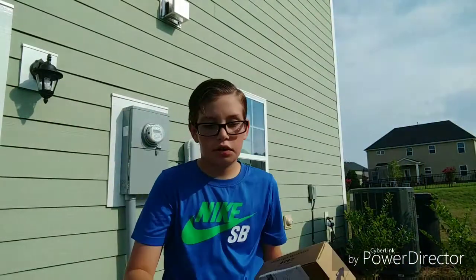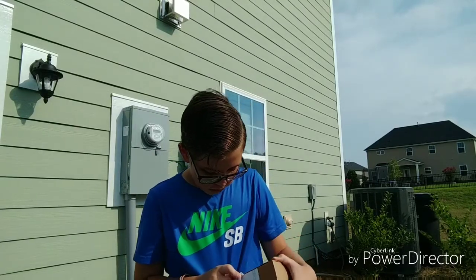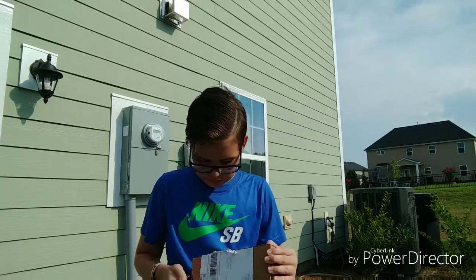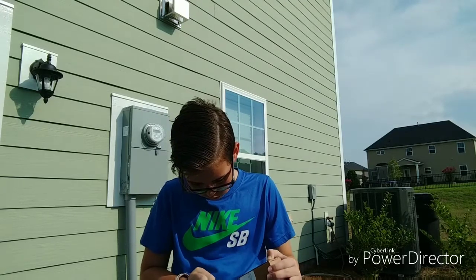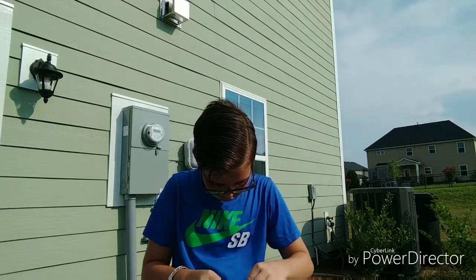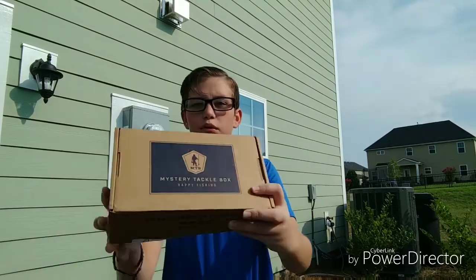We got that MTB now — I actually didn't expect this. I'm gonna open it with the bus bait real quick. I didn't expect this to come in; it said it was going to come in in two days but it came in today. Very difficult — all right, opened it with a bus bait, so here we go.